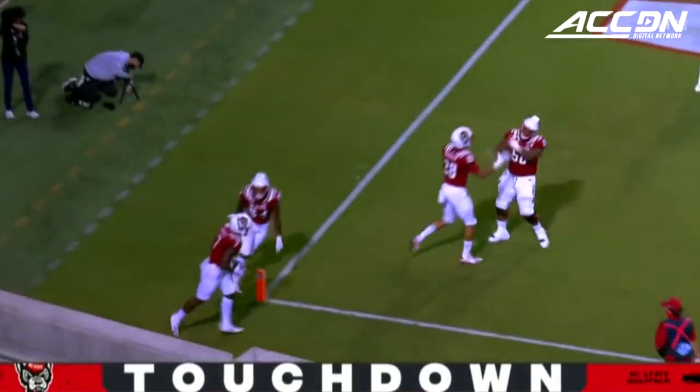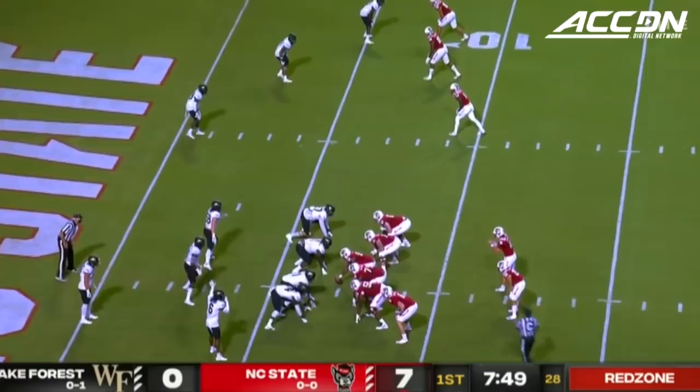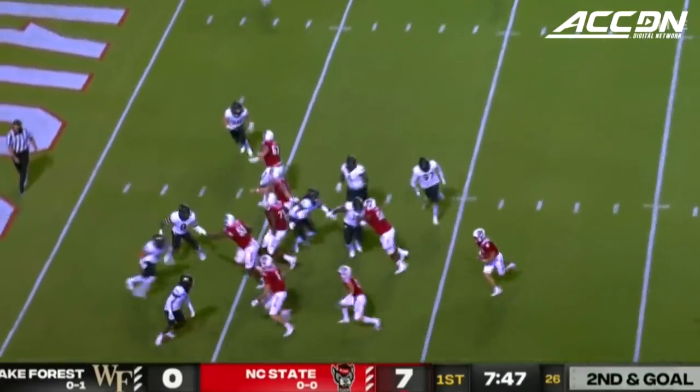Well, that didn't take long — a quick strike for NC State. By the left of the quarterback. Gain of 21.